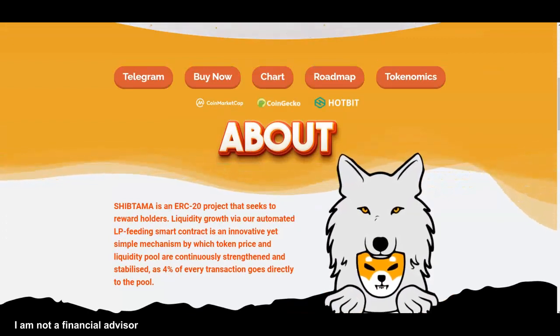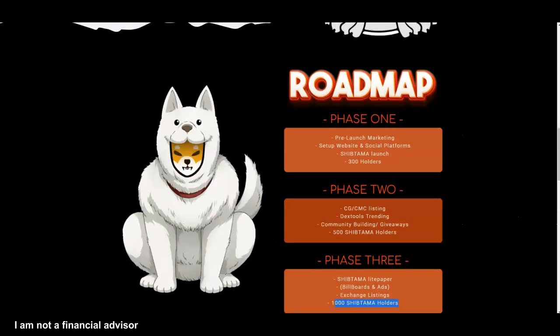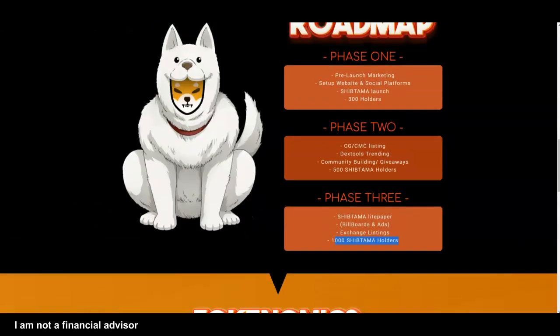This has a lot of potential from what I'm seeing because of the early project stage, the name Shiptama, and the fact that they have hit on at least most of these phases. It makes me bullish.